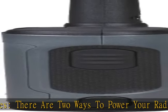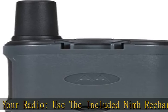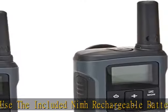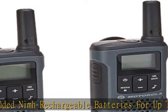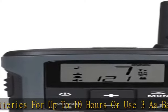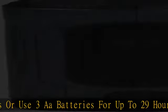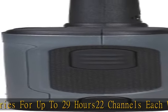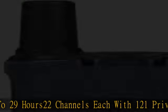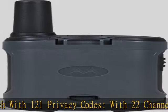With 22 channels and 121 privacy codes, totaling 2,662 combinations, it's easy to find an available channel. Customize call tones — choose what your callers hear before you start speaking by selecting one of the 20 call tones. Quickly find a channel using the scanning feature to see which channels are currently in use.